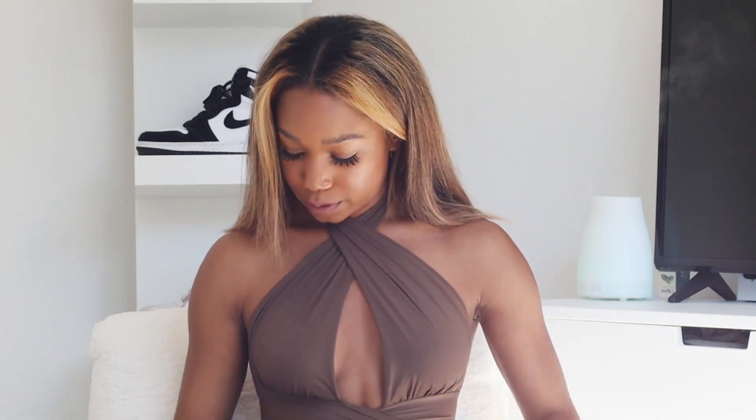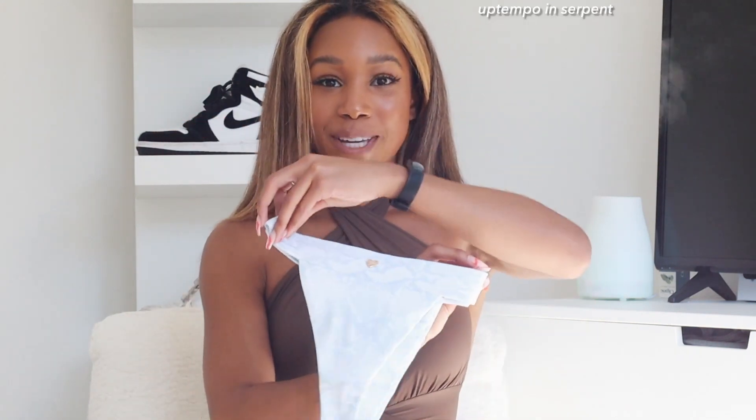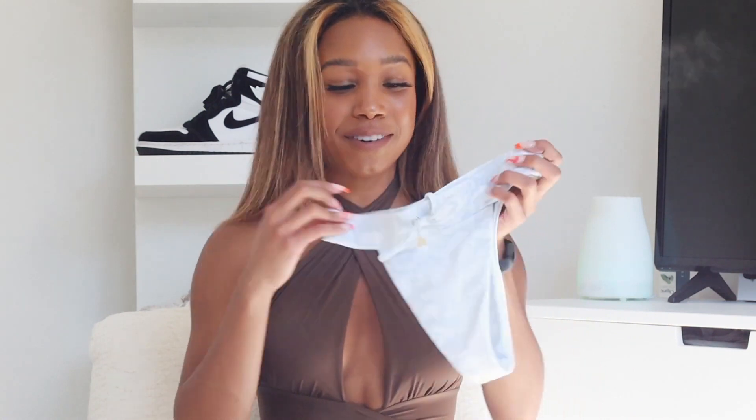The first swimsuit is the one I've been eyeing for so long — it's called Up Tempo and this is in the serpent color. Super cute, I'm completely in love. It actually ties in the front and at first I was like, I got this way too small because I could not put it on. Then I untied it and it fit perfectly.